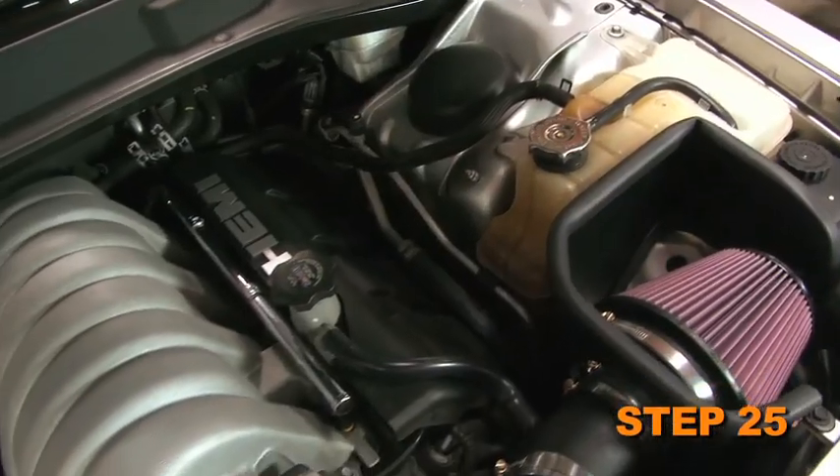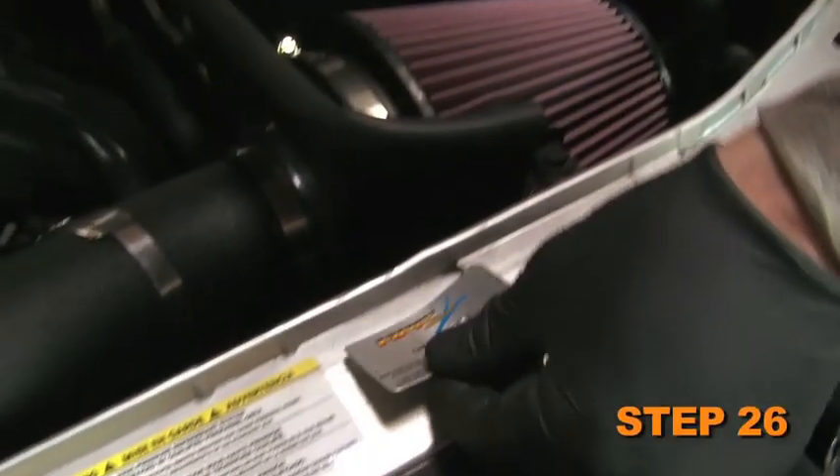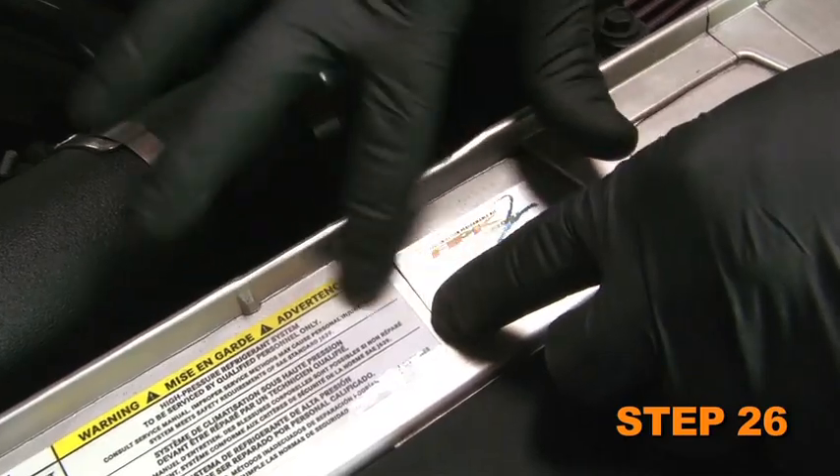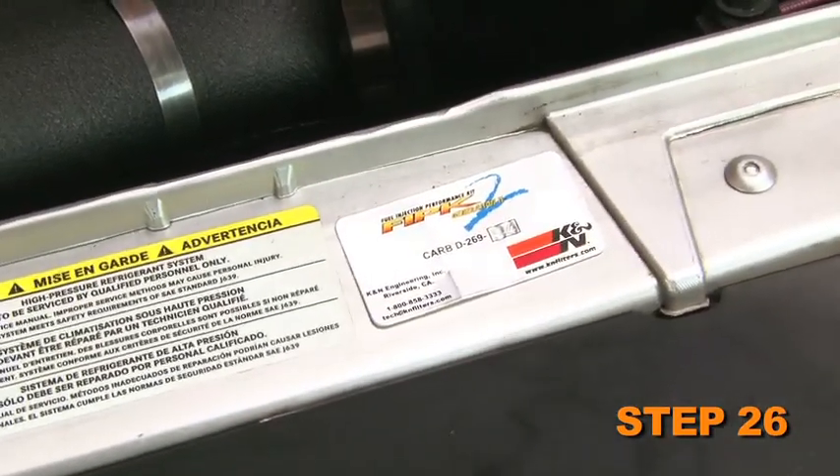Double check to make sure everything is tight and properly positioned before starting the vehicle. The included CARB exemption sticker must be visible under the hood so that an emissions inspector can see it when the vehicle is required to be tested for emissions.